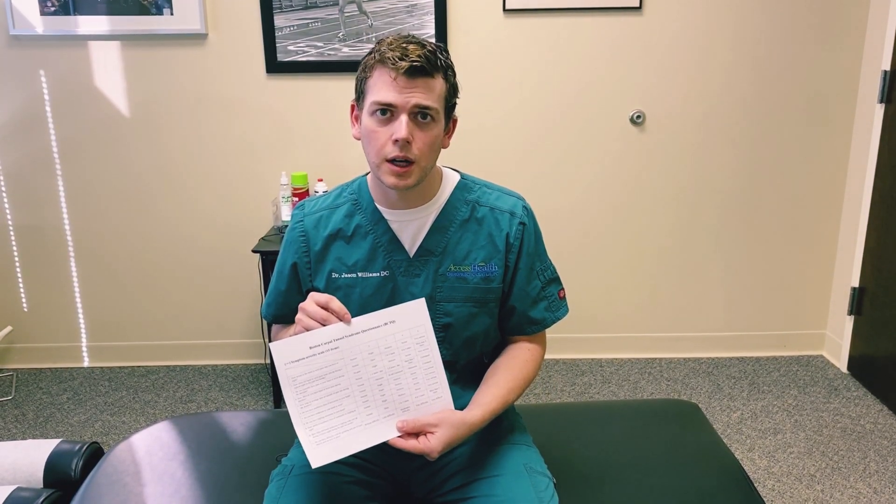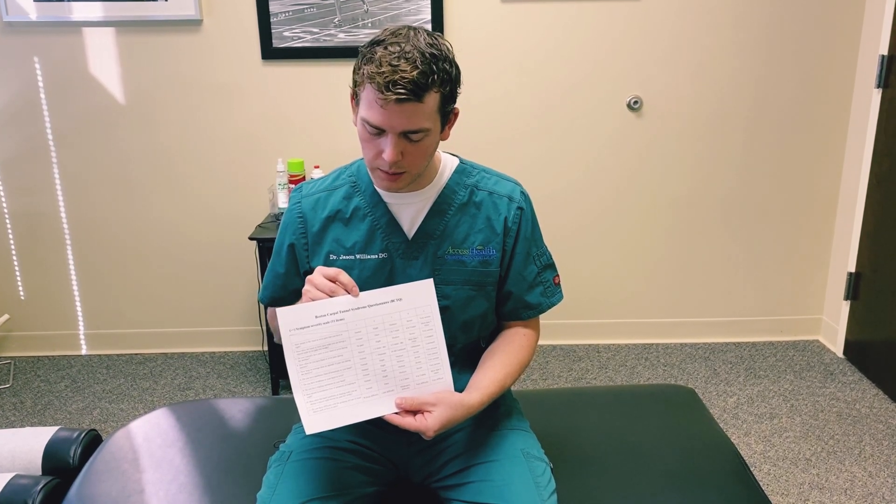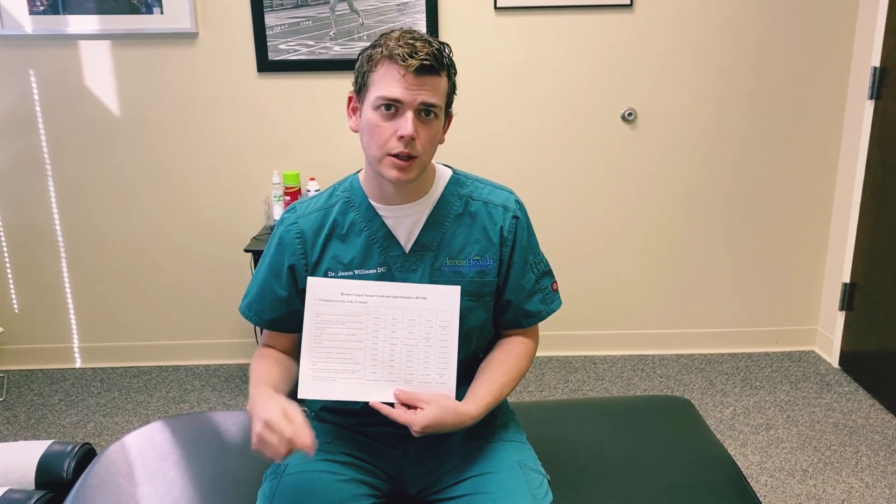The fifth sign — I'll post a link in the video — is your score on the Boston Carpal Tunnel Symptom Questionnaire. You answer some simple questions, average out your score, and if your score is greater than 1.9 that's another positive sign.